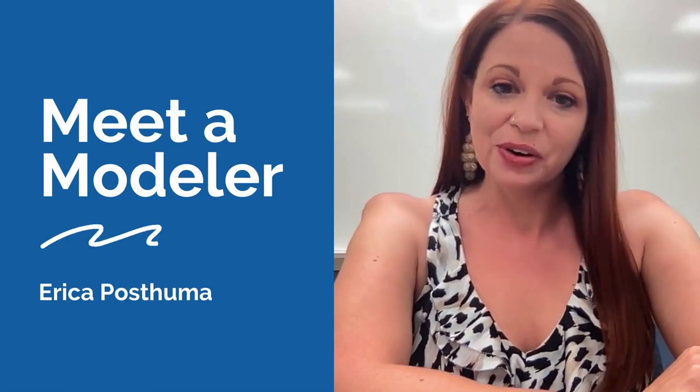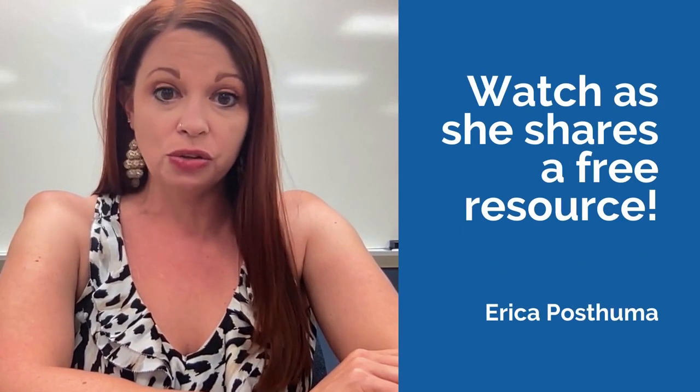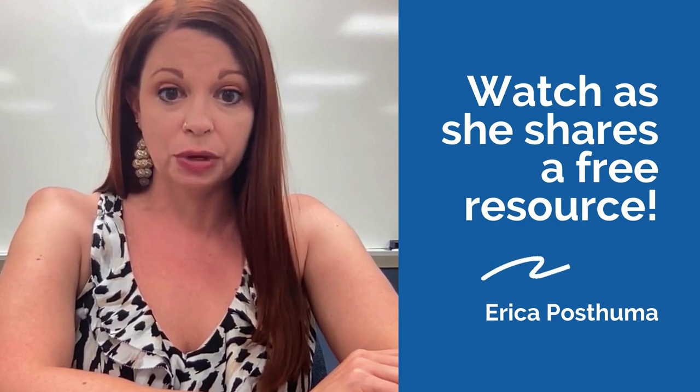Hi everyone, my name is Erica Postuma and I am a high school chemistry teacher in Indiana using modeling instruction. I have been teaching since 2001 and I've been using modeling instruction since 2011.